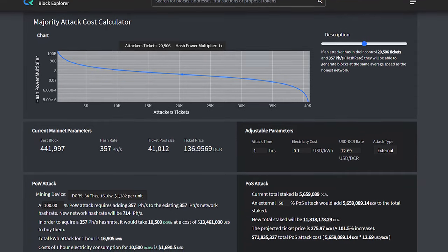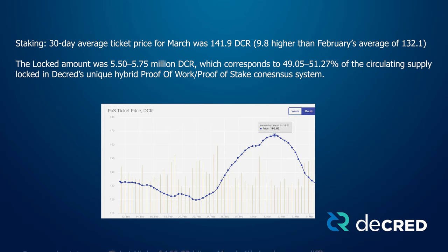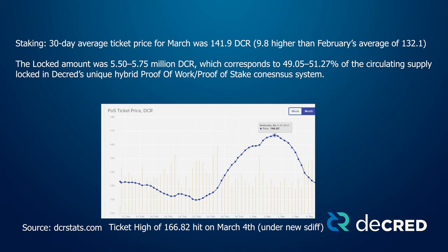Now let's look at statistics for supply, staking, mining, nodes, and exchange rate for the month of March. The 30-day average ticket price was 141.9 DCR, varying between 130.9 and 166.8 DCR. The locked amount was 5.5 to 5.75 million DCR, corresponding to 49–51% of the available supply participating in Proof of Stake. The ticket price topped at 166.82, a new high since the stake difficulty algorithm changed.